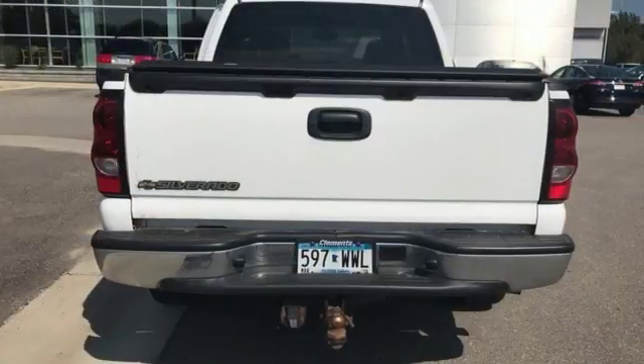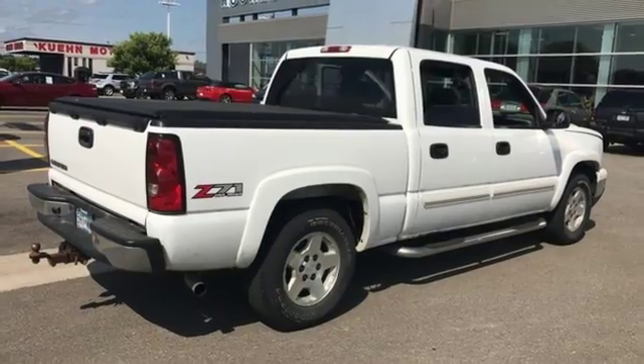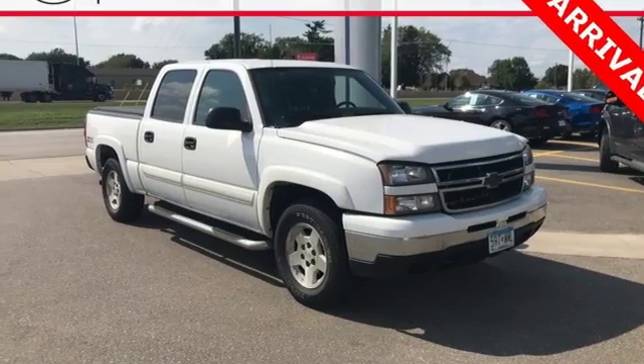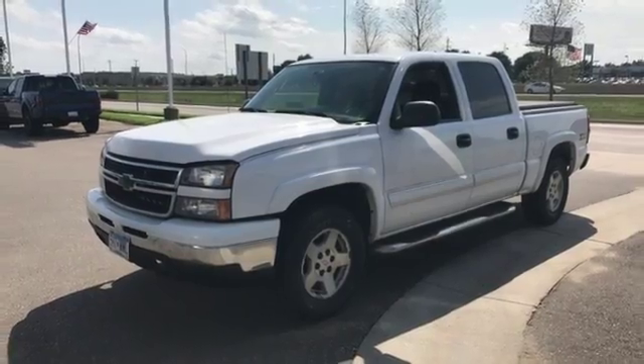Advanced engineering features include a 145-amp charging system, four-wheel anti-lock brakes, rack and pinion steering, and a potent Chevy engine. The proven engineering excellence and durability of a full-size Chevrolet truck can be yours in this outstanding Silverado.